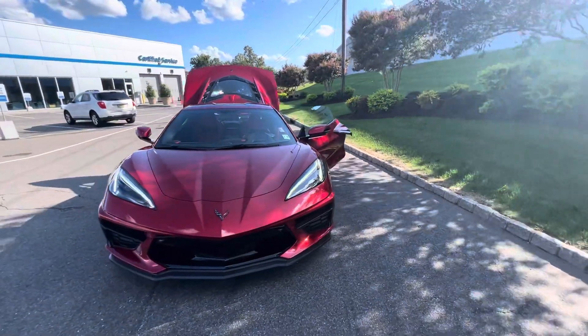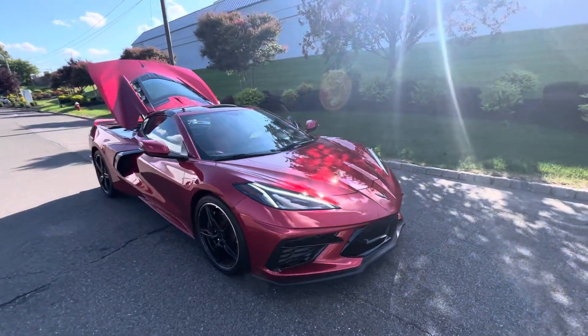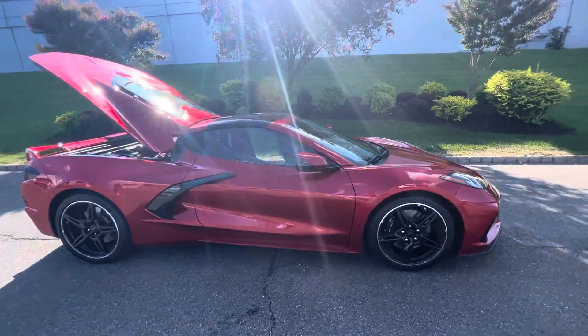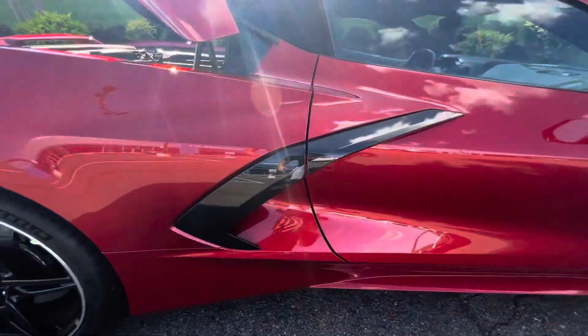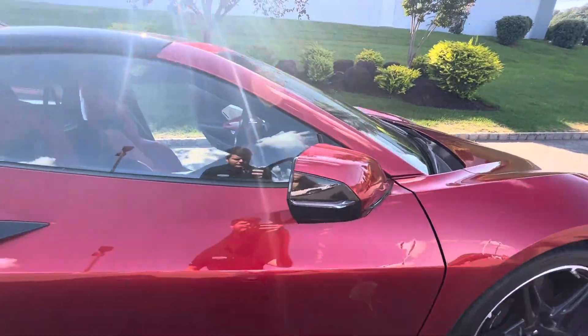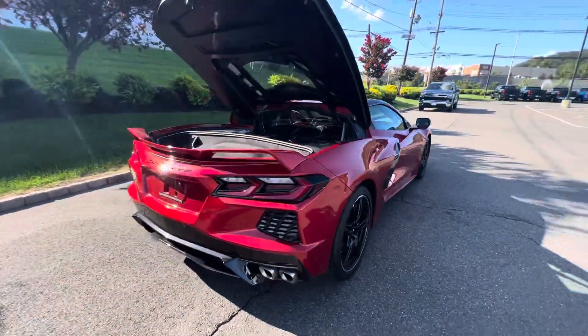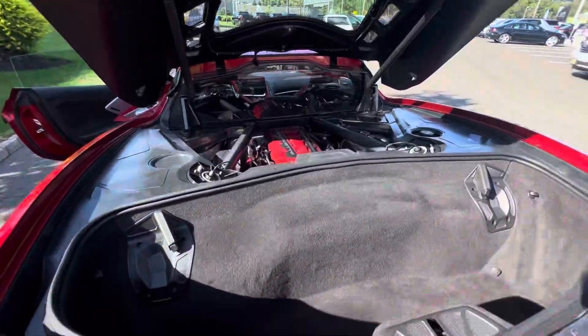Now this model is a 3LT compared to the 1LT you inquired about. This car has a lot of nice add-ons — it's a little bit more loaded than the 1LT. It features a two-tone finish, carbon flash finish rims, two-toned features on the car, a Z51 spoiler with black emblems, and a red engine cover.